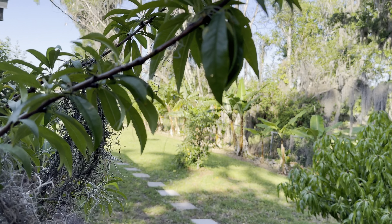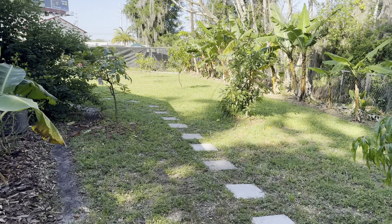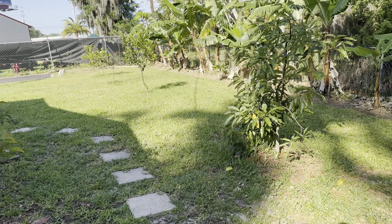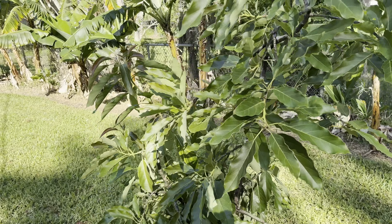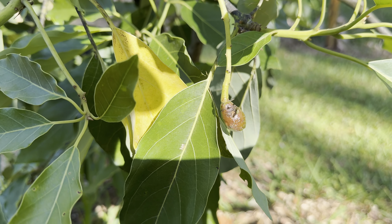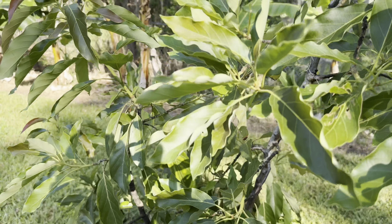Take a look at the peach trees here. This is a Tropic Beauty Peach. This one's starting to get some good size. This one had more, but they knocked them down.